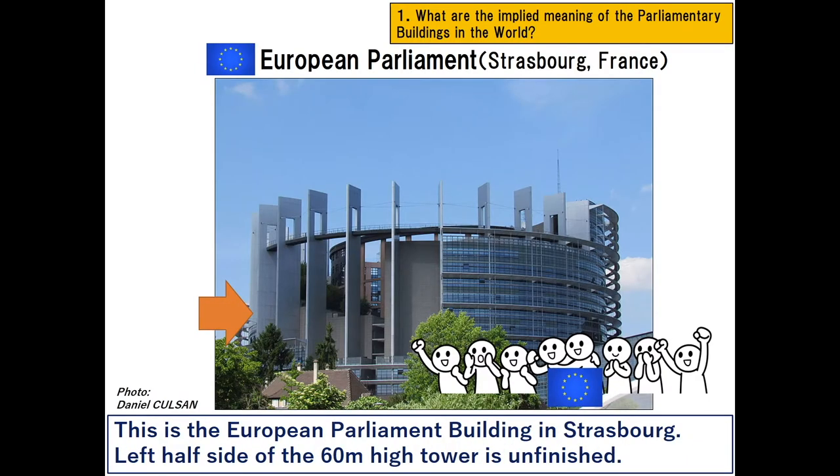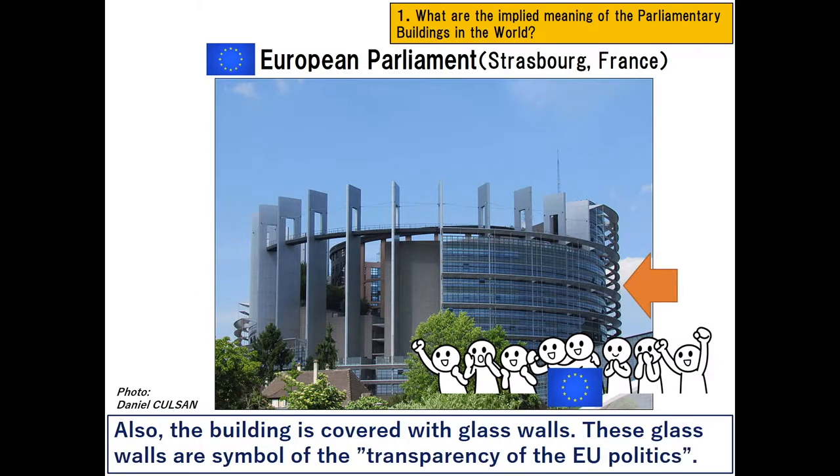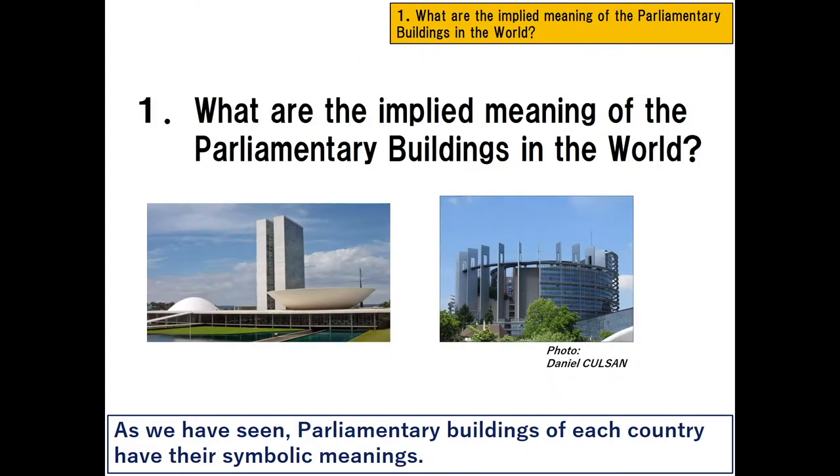This is the European Parliament building in Strasbourg. The left half side of the 60-meter high tower is unfinished. It is said that this design implies the unfinished development of EU democracy. Also, the building is covered with glass walls, which are a symbol of the transparency of EU politics. As we have seen, parliamentary buildings of each country have their own symbolic meanings.